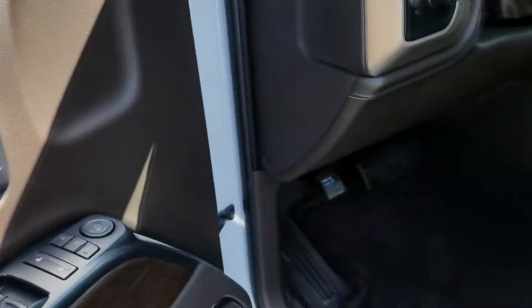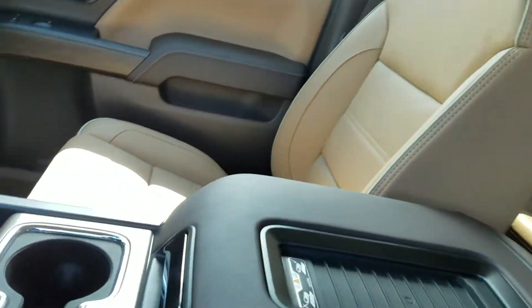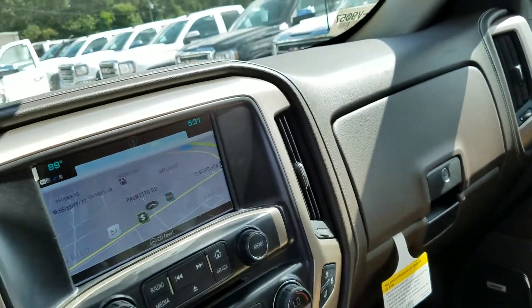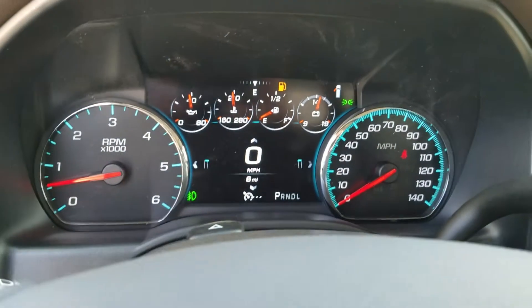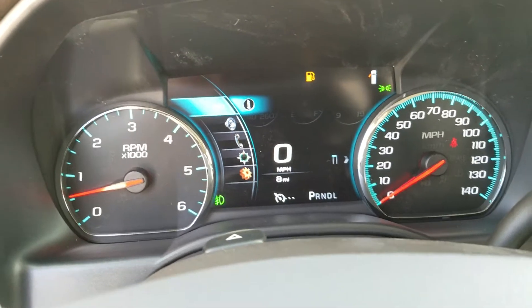Other things you'll see that are similar: a Bose sound system, wireless charging pad, navigation, and heated and cooled seats can be in both trims. Here is that display screen I was telling you about — the menu pulls up from the side, which is a little bit different.